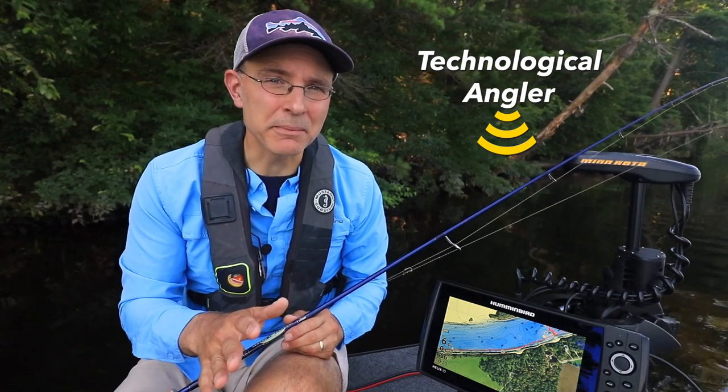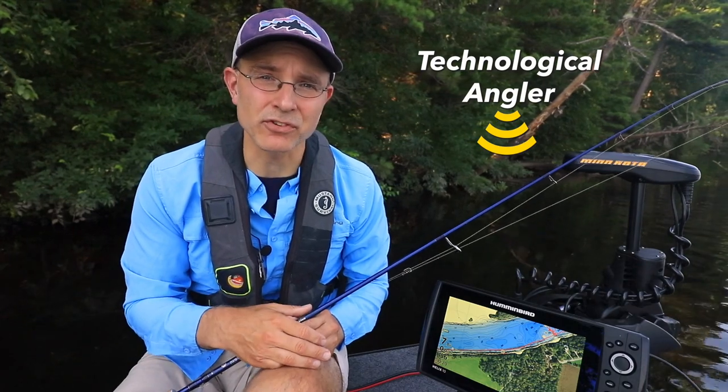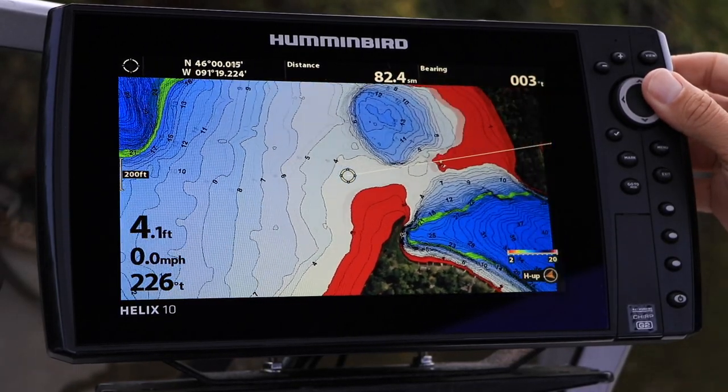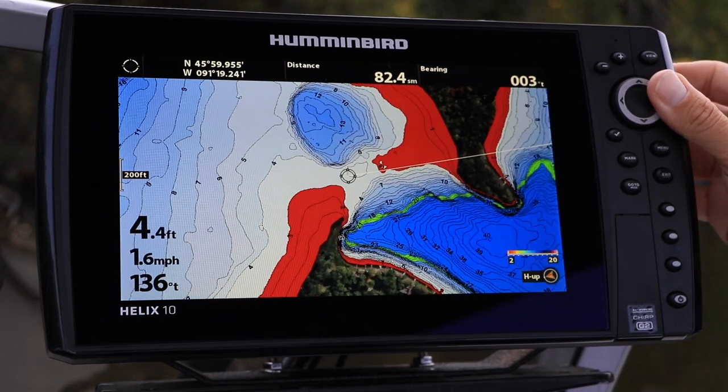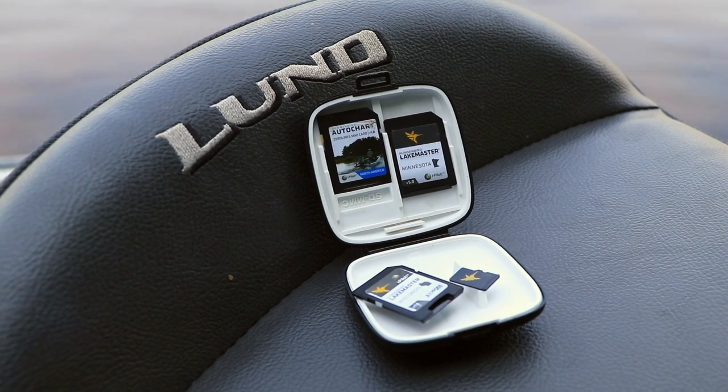Without a doubt, high quality mapping is absolutely critical to finding and catching fish. Humminbird offers the most comprehensive and detailed contour maps available in both full-size and micro SD cards.